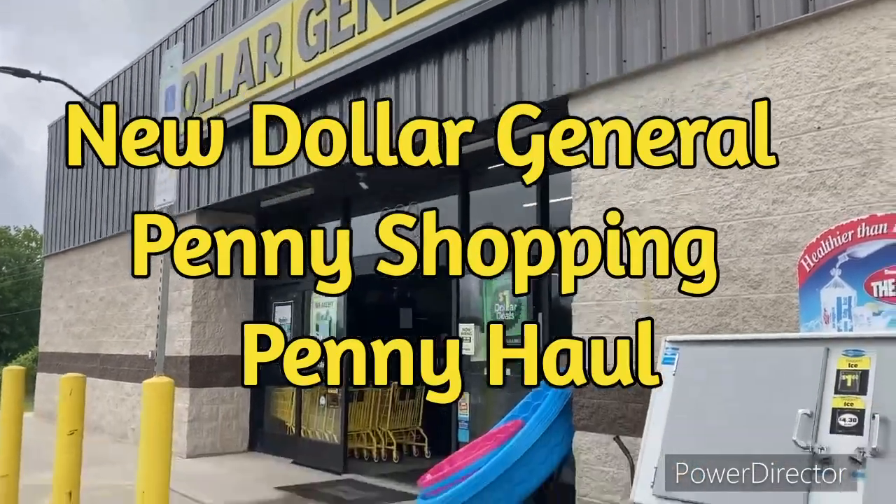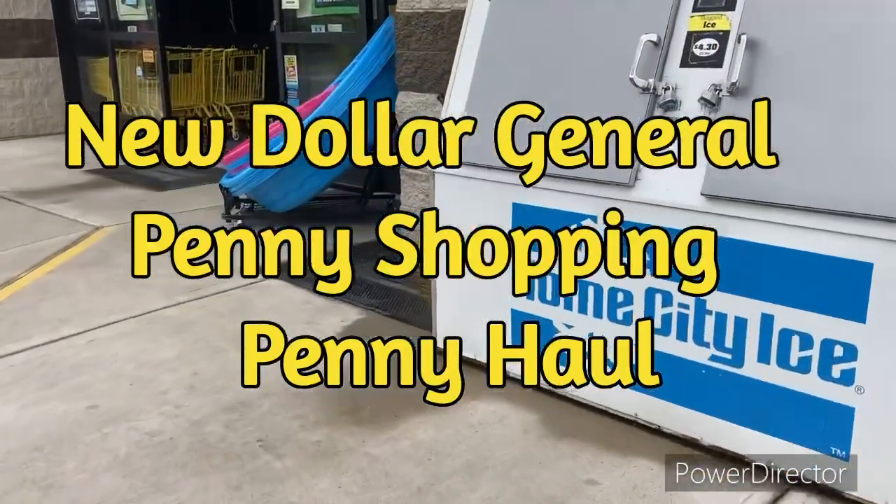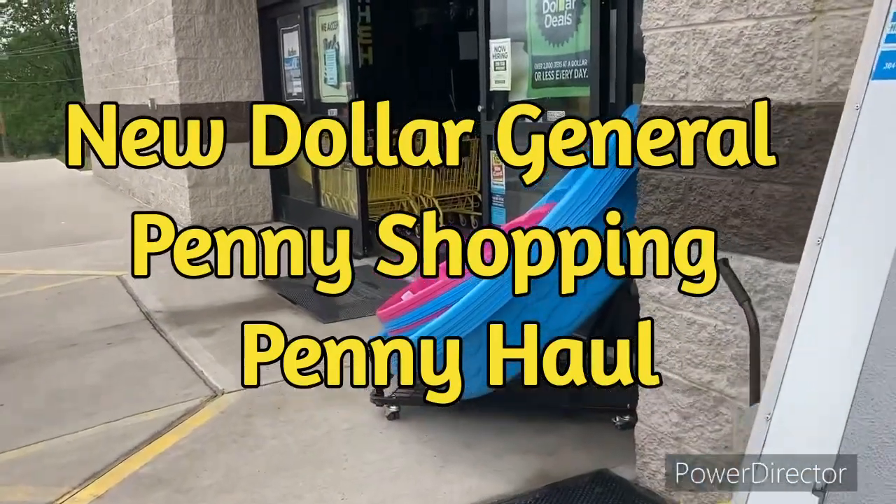Hey guys, welcome to Priscilla's Budget. I'm Priscilla. If you're new, please subscribe, like, comment, share, and hit that bell notification for my next video.